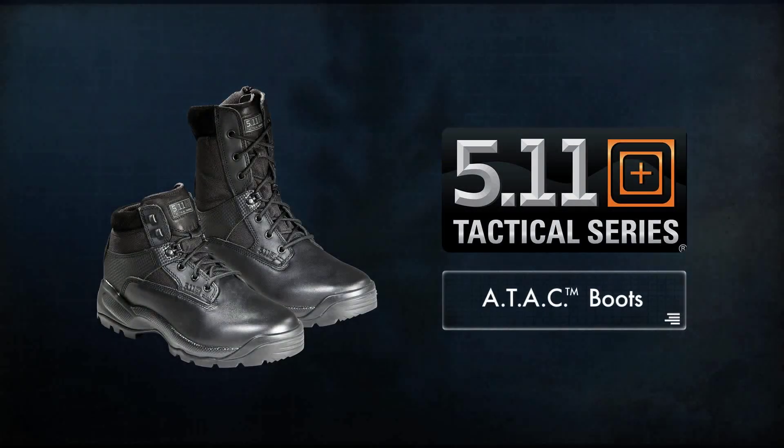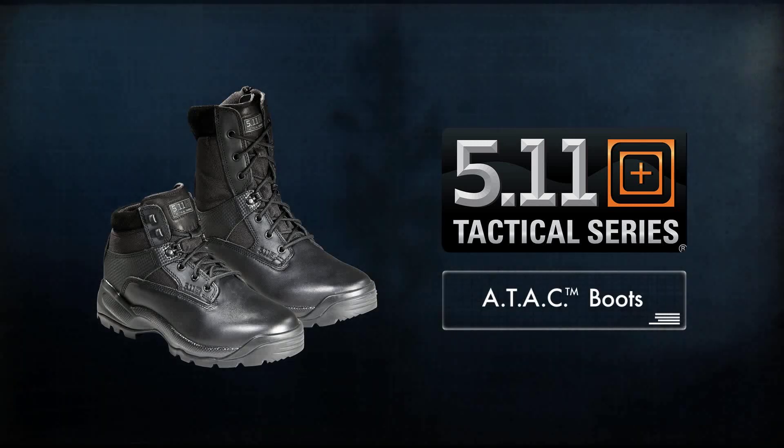Available in 6 or 8 inch height and a full range of sizes, the ATAC boot is an excellent choice for high impact duty, work wear, and everything in between.